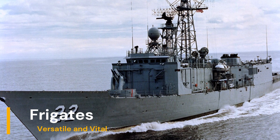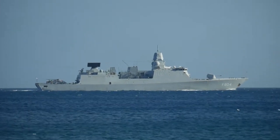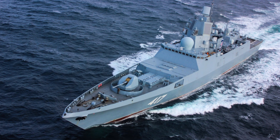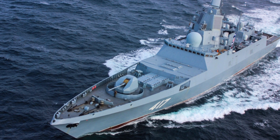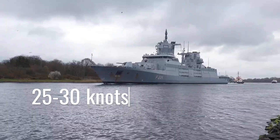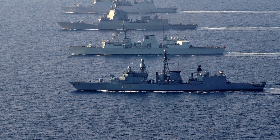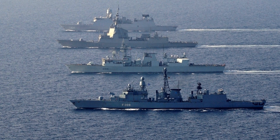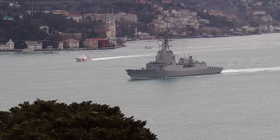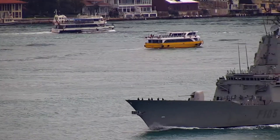In a similar vein, frigates are highly versatile and essential to modern navies. They are primarily used in escort, defense, and patrol roles, and their design allows them to operate both in coastal waters and on the high seas. Typically measuring between 100 and 150 meters in length, they are smaller than destroyers. Their speed usually ranges from 25 to 30 knots, allowing them to react quickly in combat. They are designed to carry out a wide variety of missions, from air defense to anti-submarine warfare and maritime patrol. They have a well-balanced arsenal that includes anti-aircraft, anti-ship, and anti-submarine missiles, torpedoes, automatic guns, and, in some cases, embarked helicopters.